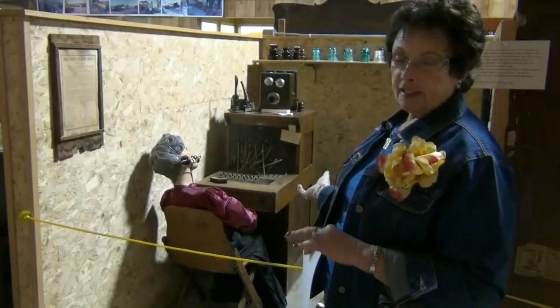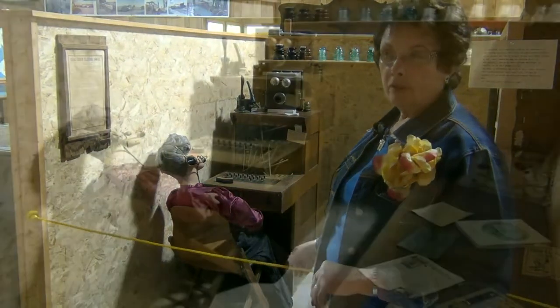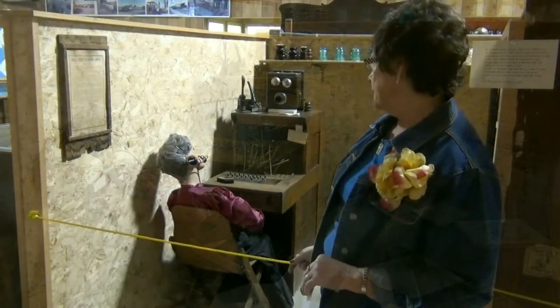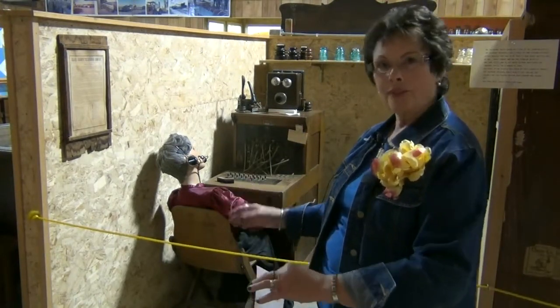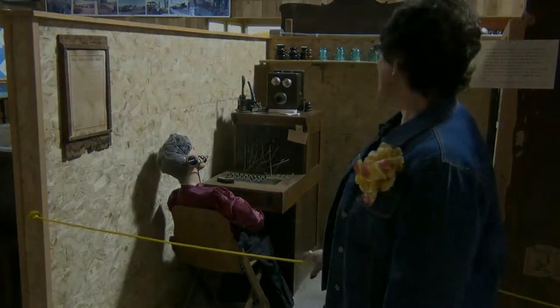This was the central office that was in Champion. There were several ladies — Mrs. Hoskins was one of the main ladies in the central office, and they would know by the ring who they were supposed to be calling. Two shorts, one long, whatever. That was quite the deal in Champion at the time.